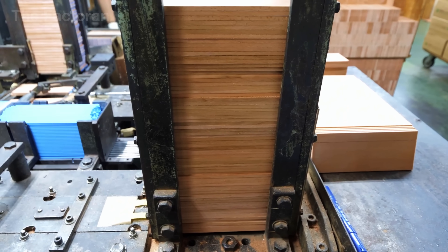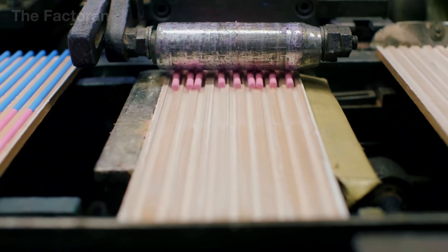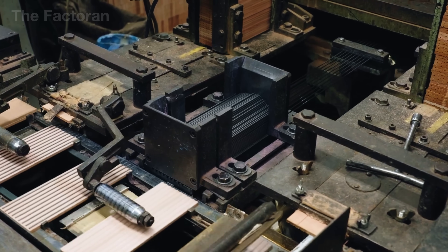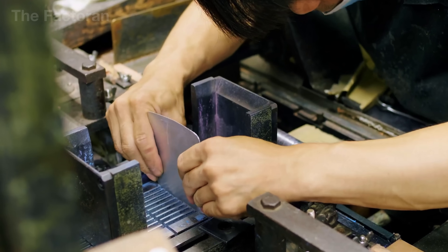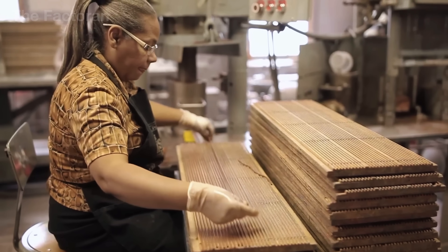With both the wooden slats and pencil cores ready, the manufacturing process enters a critical stage: combining these two components to form the first complete shape of a pencil. On the production line, a precisely grooved slat is placed onto a conveyor system. Each groove is measured to the correct depth and spacing to perfectly fit the type of core being inserted. Graphite or colored leads are then placed into each groove — either automatically or by hand. For premium or delicate pencil lines with softer or more fragile cores, manual placement is often preferred to reduce breakage.